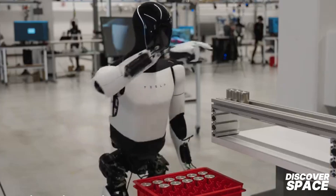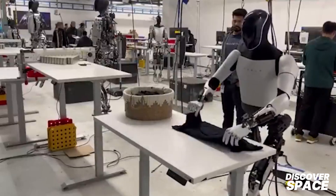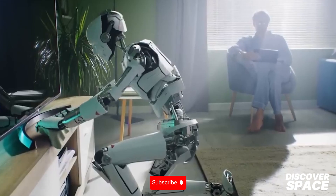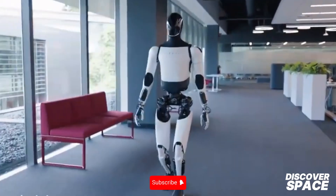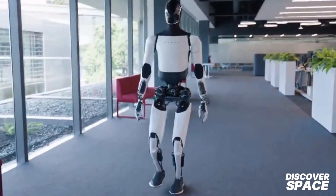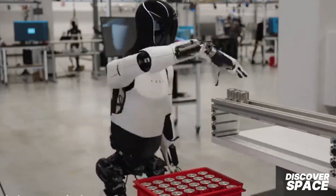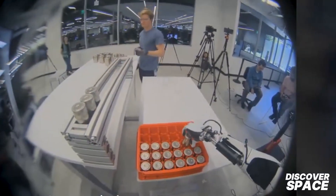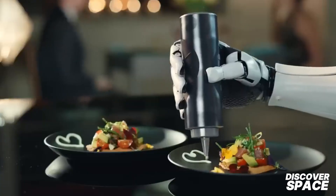Owning a state-of-the-art humanoid robot for the price of an economy car makes Optimus a sensible investment for households and businesses alike. Optimus is designed to be the ultimate homemaker — whether it's folding laundry, preparing meals, or cleaning your home, Optimus handles it all with ease. In a recent demonstration, Optimus folded a shirt in just 30 seconds. With a 52-volt, 2.3-kilowatt-hour battery pack, Optimus can work continuously without frequent recharging, and its lightweight design with the ability to carry up to 45 lbs makes it incredibly efficient.